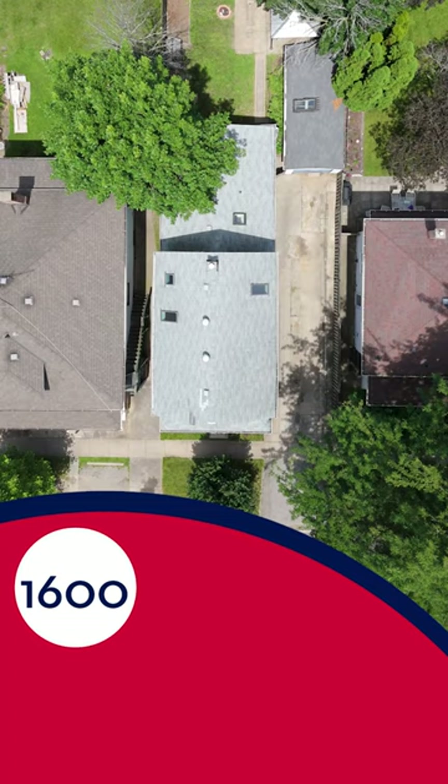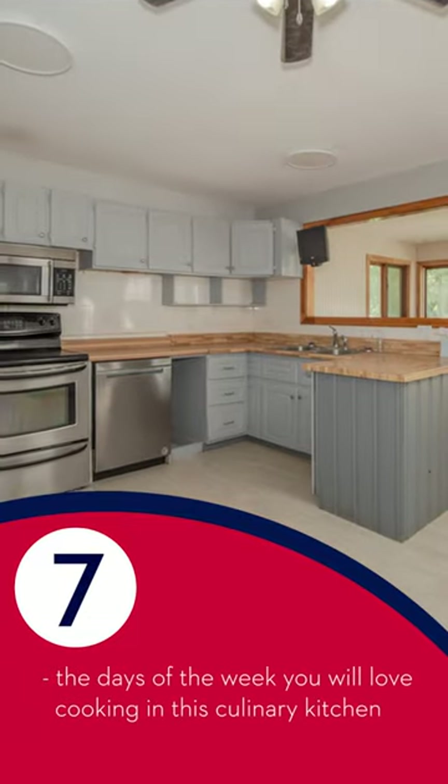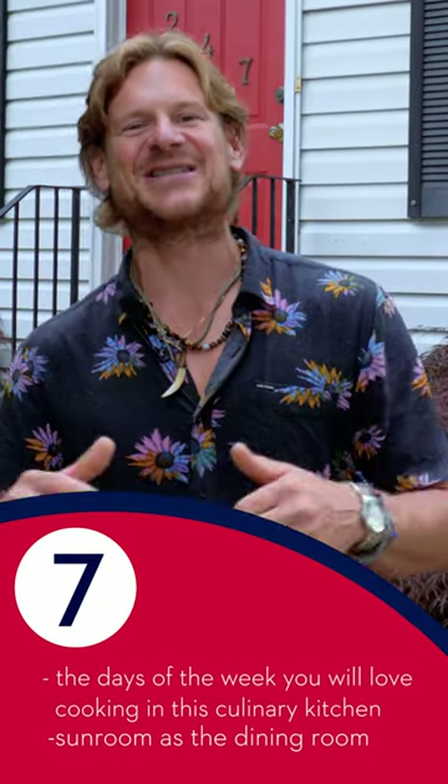1600 is the square footage of this two-story character home. Seven is the amount of days in the week that you are absolutely going to love this open concept and culinary kitchen.